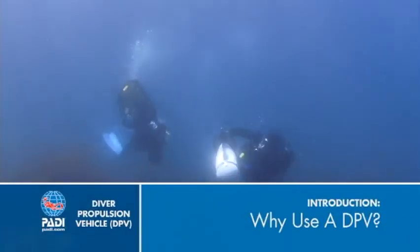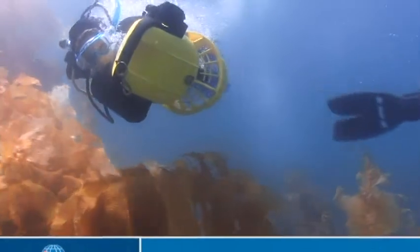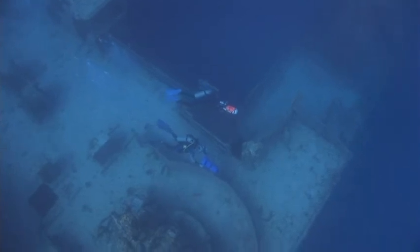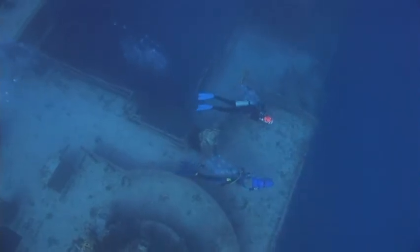If you've not used a DPV before, you may wonder why you'd use one, except perhaps for the most obvious reason — they're fun. But a second reason for using a scooter is that with many models, they let you cover a wider area and see more on a dive. You'll especially like this at larger sites, like wrecks.